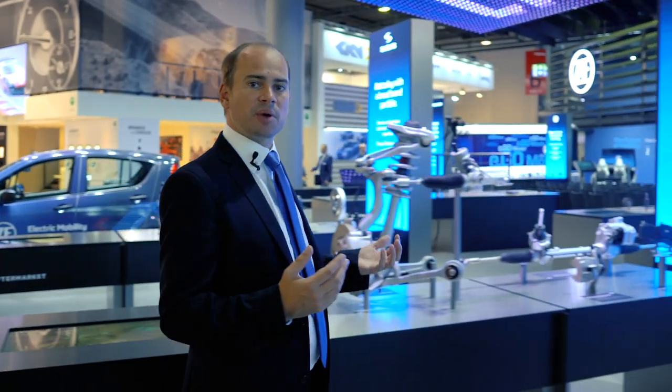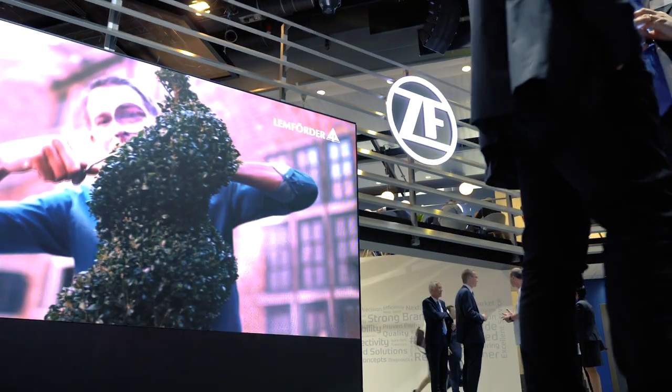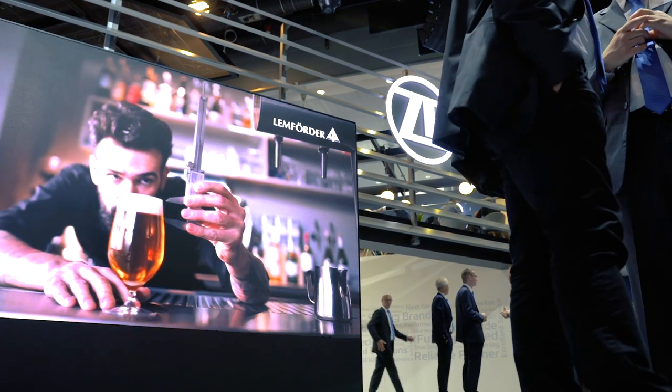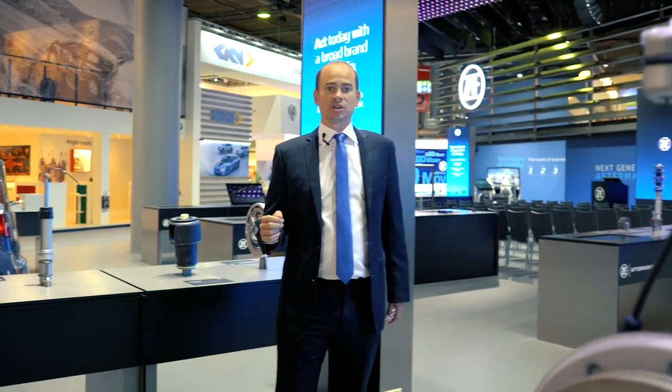Moving over to LEMFORDA, we have a brand new campaign launching at the show: 'German Precision, World Renowned.' It takes a tongue-in-cheek look at how we work in our German environment — our efficiency and the quality we aspire to, and how we develop and spread that around the world. Throughout the week we'll be showing further videos covering different parts of our stand and the products we have to show you, so stay tuned and enjoy the show.